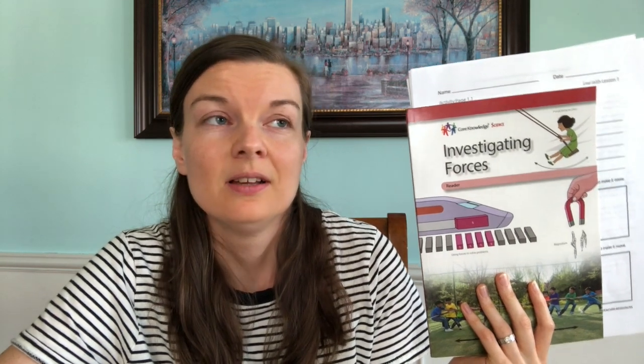One thing I use to supplement Core Knowledge science is rotating between three different video resources: Magic School Bus, which is an awesome option; Bill Nye the Science Guy for all you 90s kids; and the updated version called Generation Genius — it literally reminds me of Bill Nye. You can watch five for free before needing a subscription. For Bill Nye and Magic School Bus, we use streaming devices and the library, so we don't actually pay for any of those services.